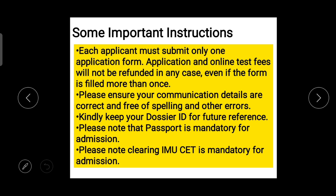Now let's talk about some important instructions provided on their website. The first one is: each applicant must fill only one application. In case you have filled more than one application, you will not be refunded in any case. The second instruction is about your communication details — it means you have to use a genuine mobile number and email ID.